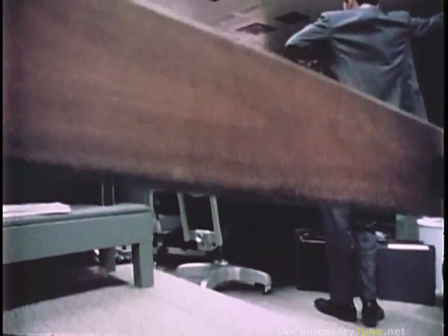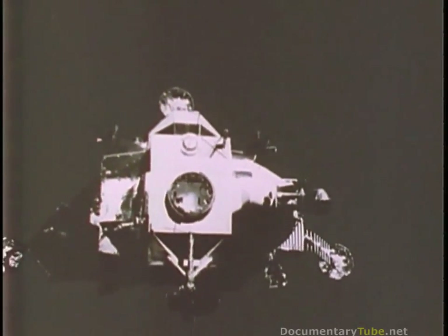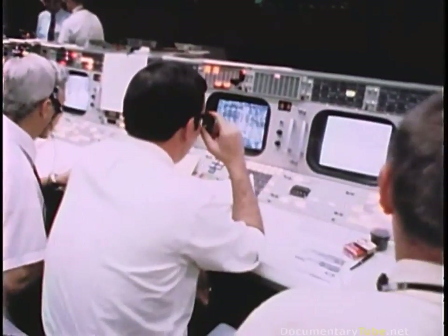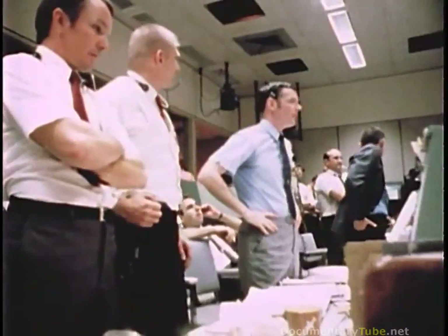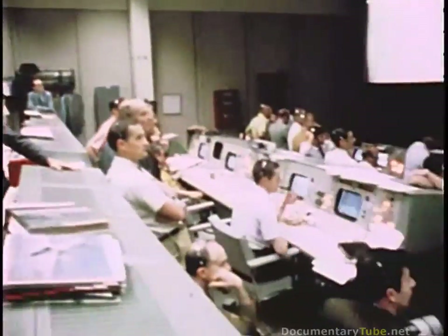Next, they got back into Odyssey to jettison Aquarius prior to entry into the atmosphere. Farewell, Aquarius. Thank you. Okay, LOS in a minute or a minute and a half. An entry attitude — we'd like Omni Charlie. And welcome home. Thank you.